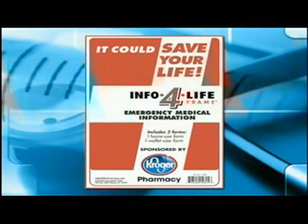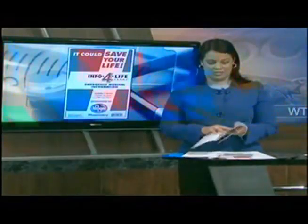The free kits include two forms about medical conditions, medications, and allergies — one small enough to keep in your wallet and carry at all times, and a larger form that comes with a clear magnetic holder to put on your refrigerator. There's also a sticker for your front door, visible to emergency crews.